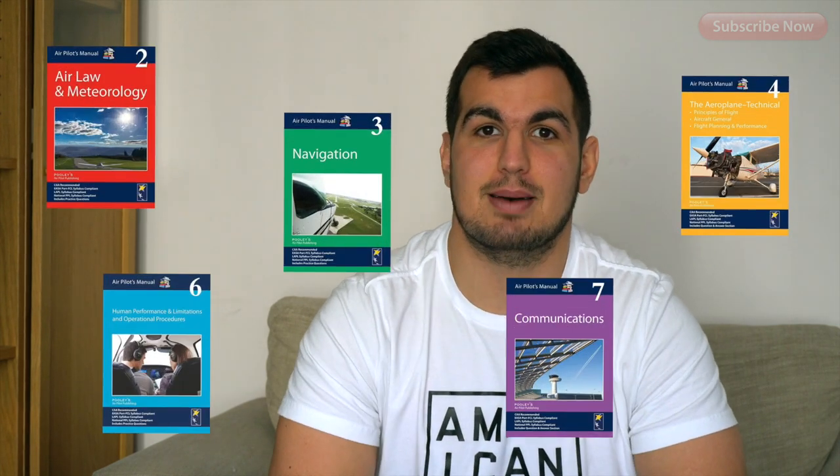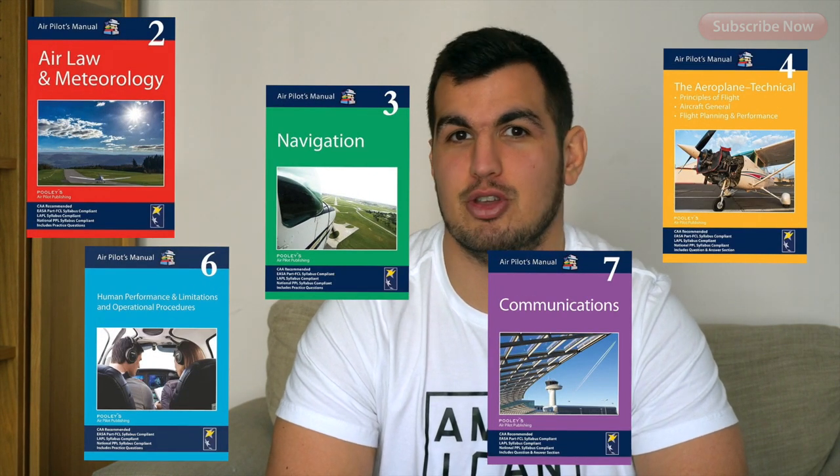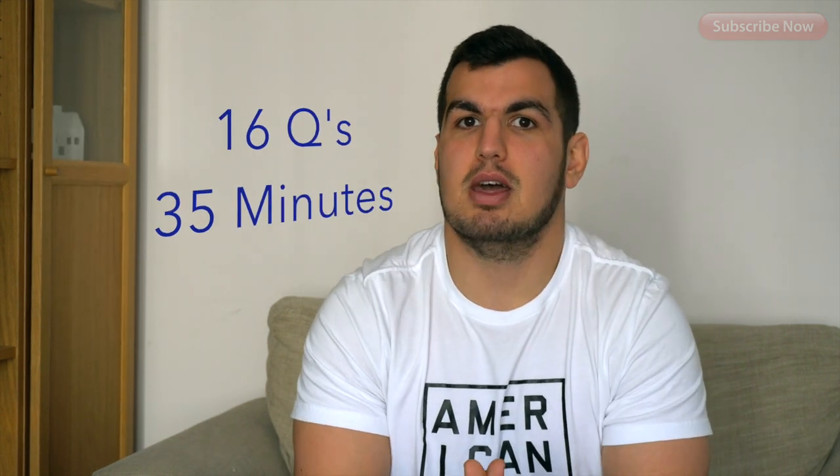On to the PPL ground school exams. Here in the UK there are nine exams you will need to sit and pass before you can take your skills test. The first one is aviation law, or air law, and that is the main one you're going to want to get out of the way first.